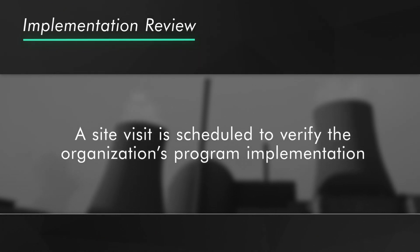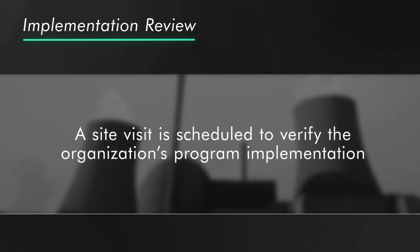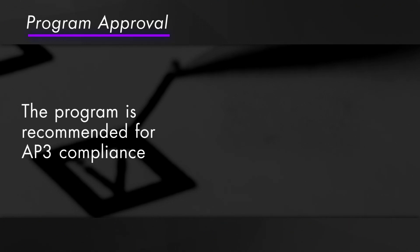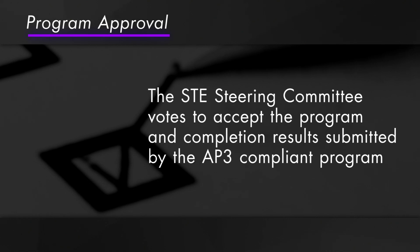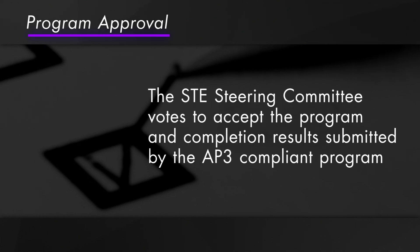When the documentation aligns with the AP3 standards, a site visit is scheduled to verify the organization's program implementation. Next, the process enters an approval phase where the program is recommended for AP3 compliance. The STE Steering Committee then votes to accept the program and completion results.